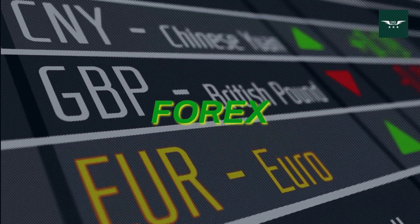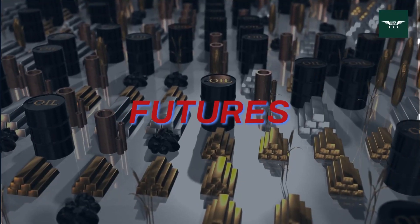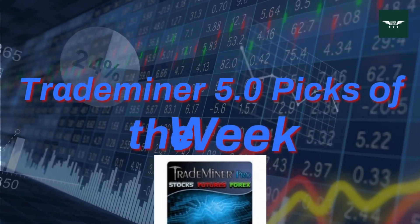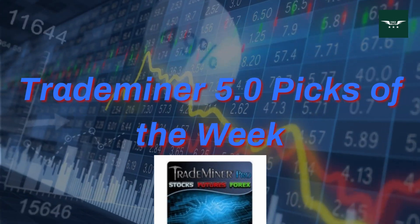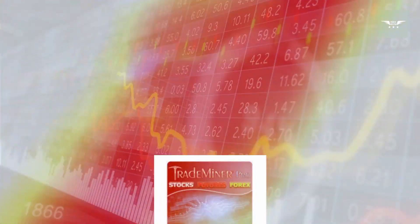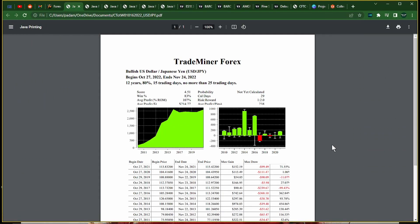Forex. Stocks. Futures. Trade Miner 5.0 Picks of the Week. Hey Forex Militia, this is Parcival and we have the Trade Miner Picks of the Week for Forex, Stocks, and Futures.